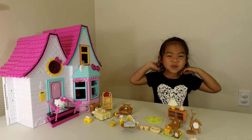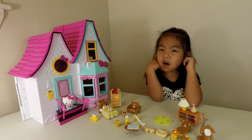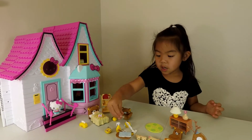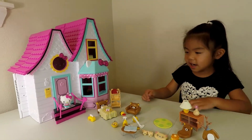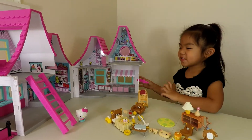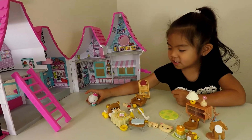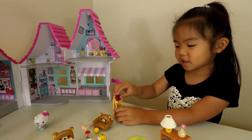Hi everybody, welcome back to Aubrey's Word. You watched part one where you saw all the unboxing, and now I'm going to put it in Hello Kitty's house. This house comes with furniture, but Hello Kitty is right here and she's going to have new furniture. She ordered Lakuma furniture and now I'm going to put the furniture in.